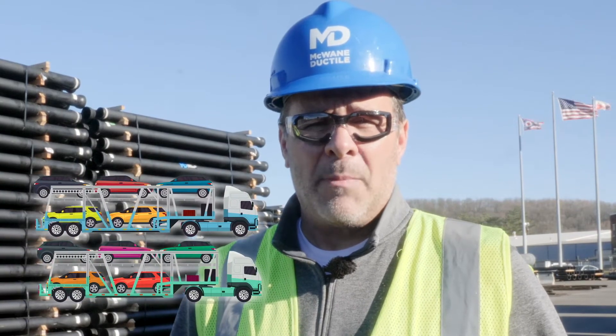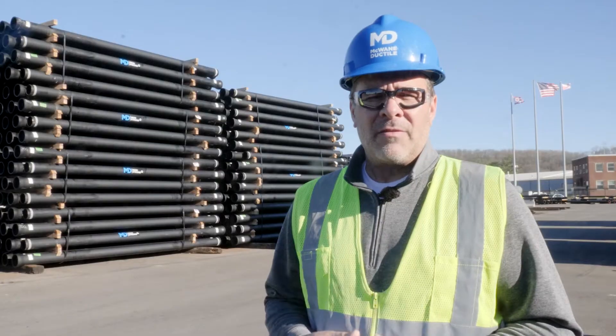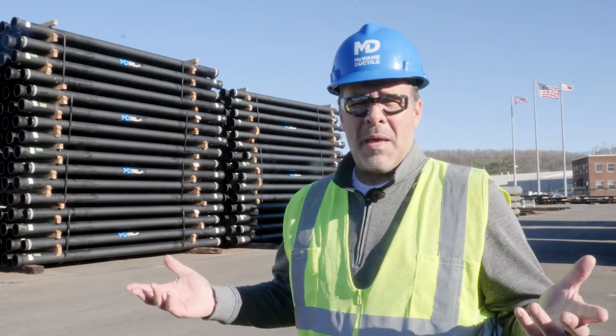So a fully loaded truck carrying 40,000 pounds of fresh cast ductile iron pipe is made up of 10 recycled cars. That's a new way to think about this shipping yard full of ductile iron pipe.